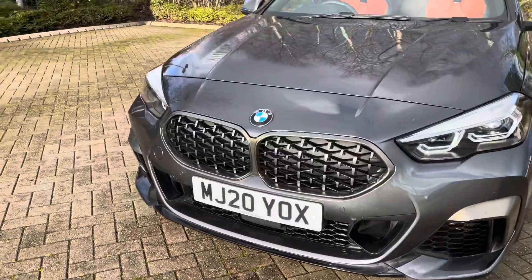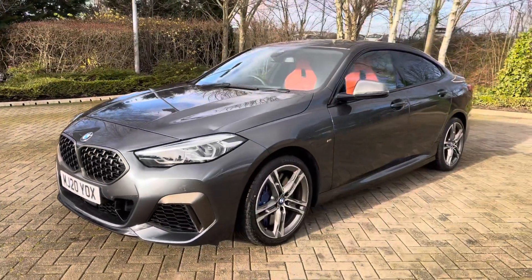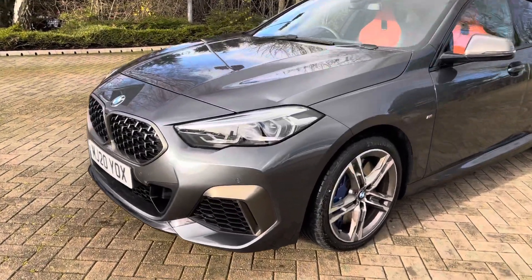The vehicle is in fantastic condition. It has one previous owner who has really looked after the car, and the vehicle is finished in a stunning grey metallic.